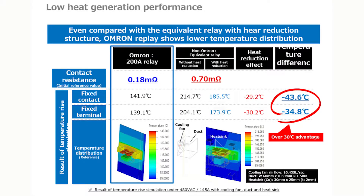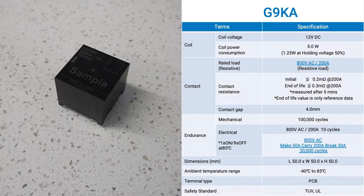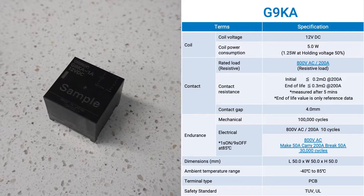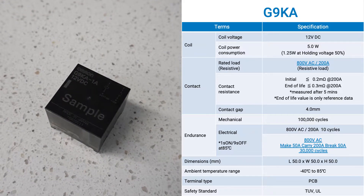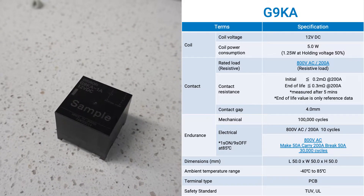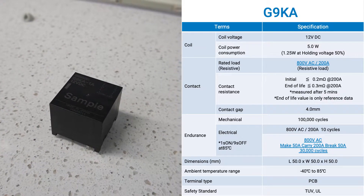This allows designers to use smaller cooling fans and smaller heat sinks, reducing the overall cost of the project. Our upcoming G9KA is rated for carrying up to 200 amps at 800 VAC for 30,000 cycles. Its power consumption is only 1.25 watts and its contact resistance is only 0.2 milli-ohms.